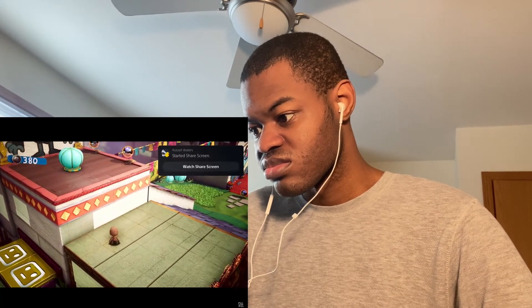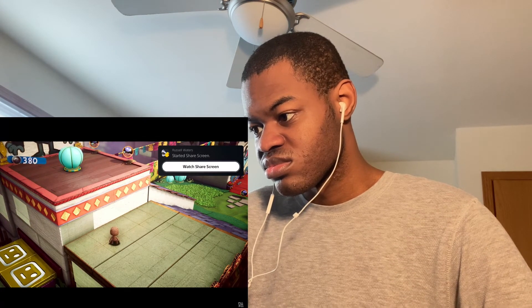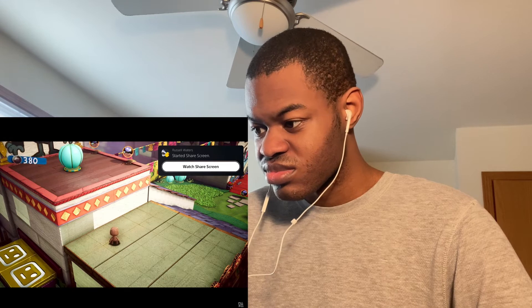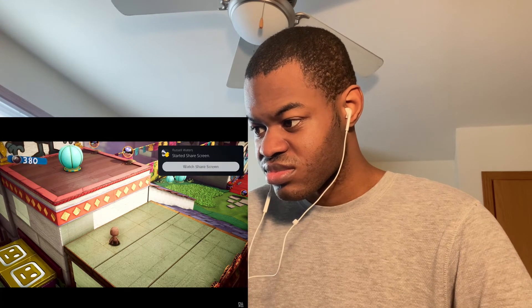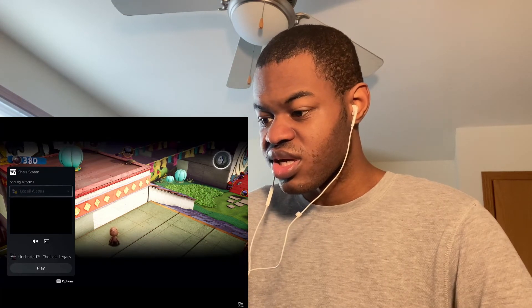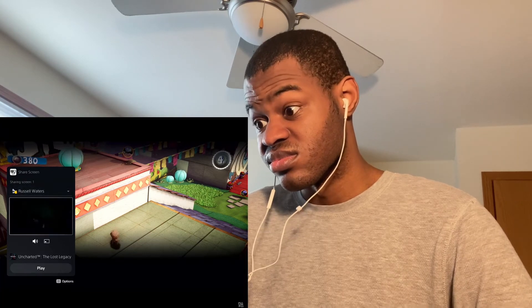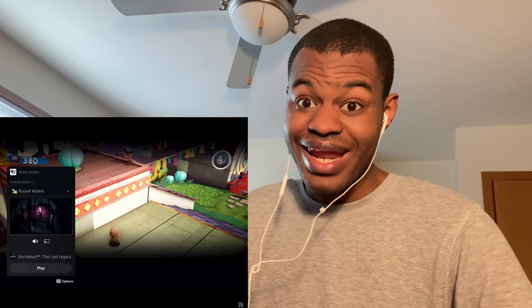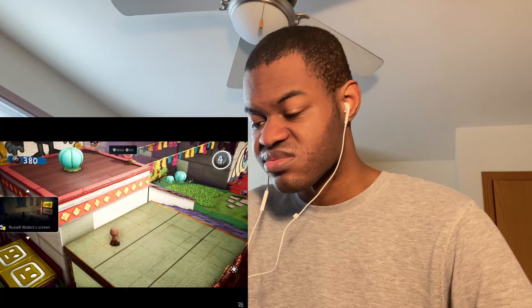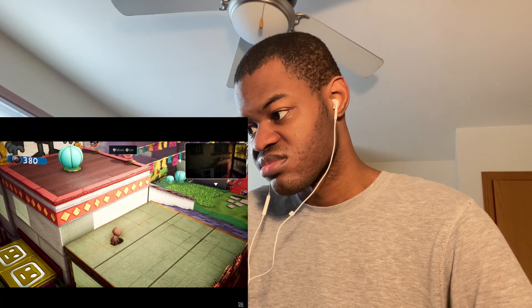Parties take on an expanded role with PS5 and now provide persistent spaces to connect with groups you play with. One of my friends has started sharing their screen with the group — looks like they're playing Uncharted: The Lost Legacy. We can chat while we play and I can watch their progress. This is another card that can be put in picture-in-picture mode or pinned to the side while you play, accessible via the Control Center at any time.